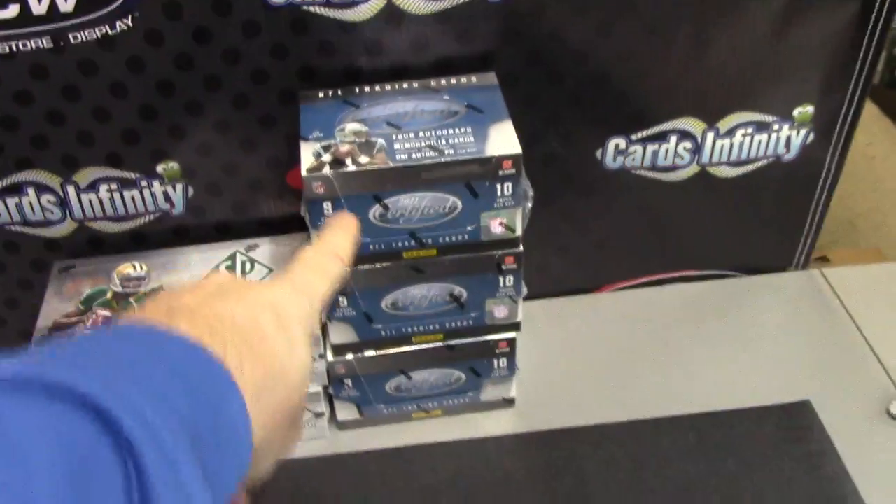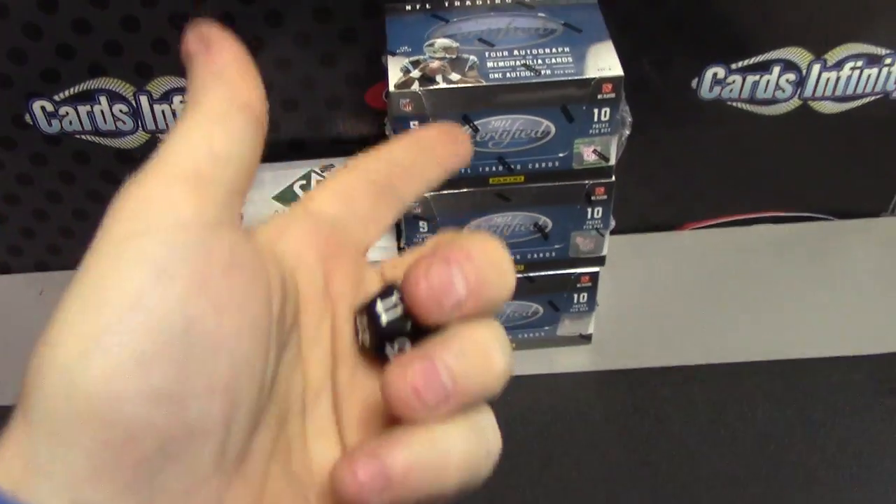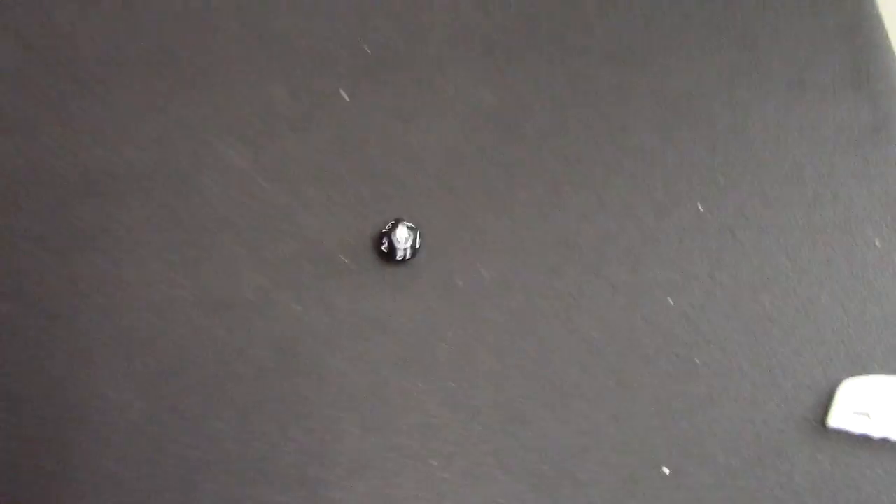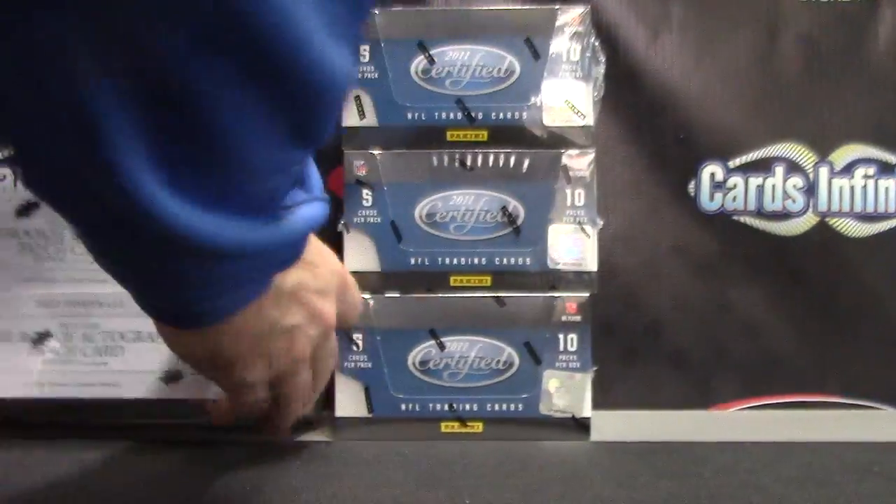Next up, Darren's gonna do one Certified and one Spa box. For Certified: one to four on top, five to eight middle, nine to twelve bottom. For Spa: one to four top, one to six top, seven to twelve bottom. Top one, so we'll ship top or break top.